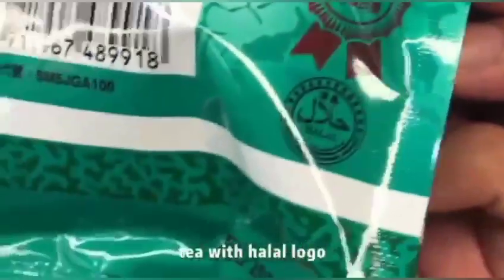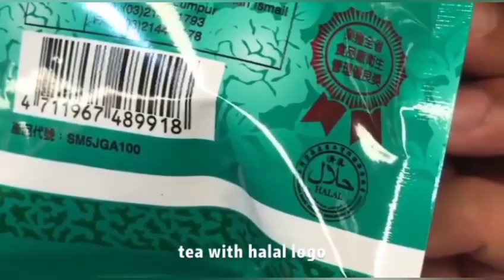And this is good news — we can make Taiwan milk tea at home with original milk tea from Taiwan. Especially, this tea product has a halal logo. These are the Taiwan products that we can find here.